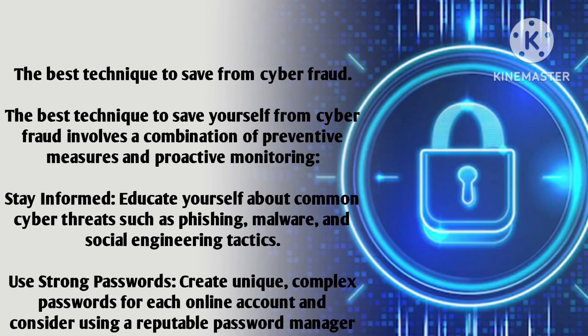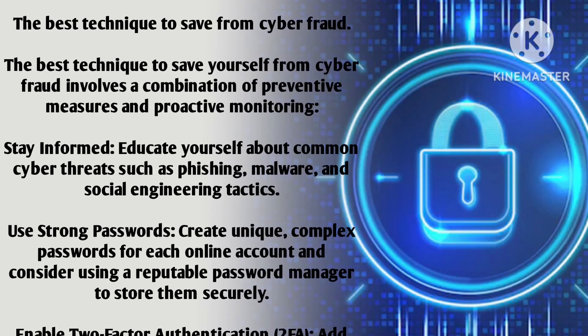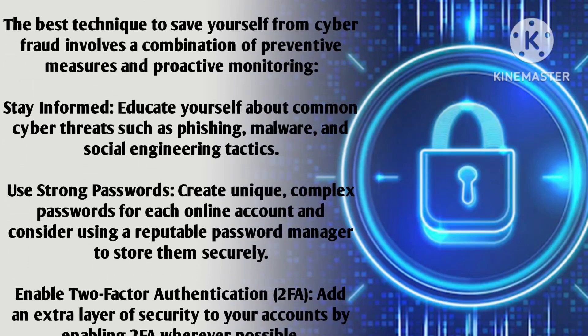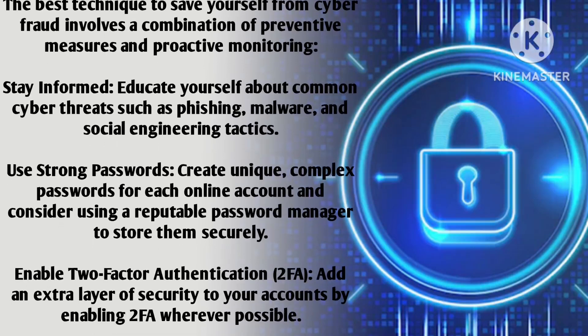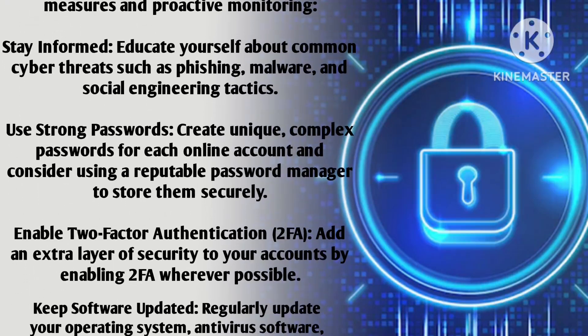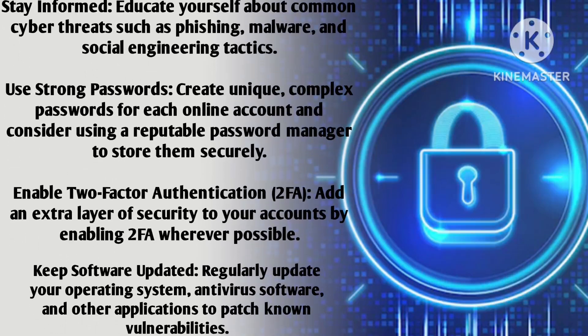Use strong passwords: create unique, complex passwords for each online account and consider using a reputable password manager to store them securely. Enable two-factor authentication (2FA) — add an extra layer of security to your accounts by enabling 2FA wherever possible.